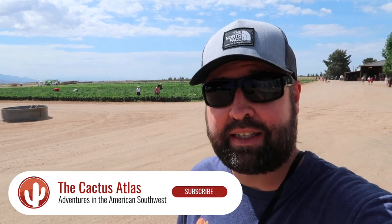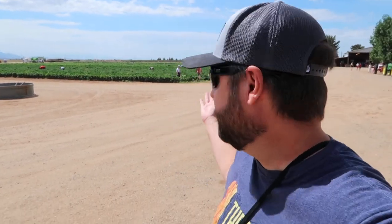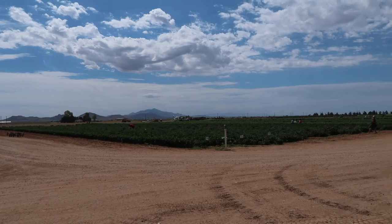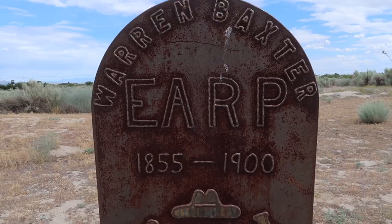Hey, what is up everybody? Welcome back to another exciting adventure on our channel. Today we are in Southeast Arizona back at one of our favorite places here — Apple Annie's Produce and Pumpkin Farm — here to pick some fresh vegetables. I'm also going to see if we can sneak over to Chiricahua later. Kind of just see where the wind takes us today, but it should be a fun day so please join us.